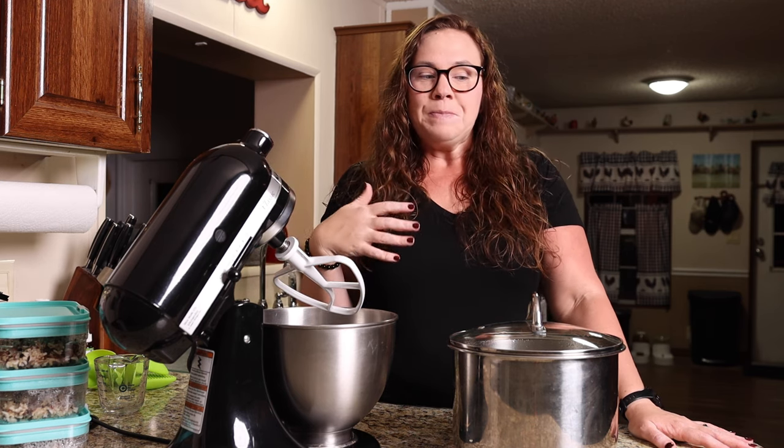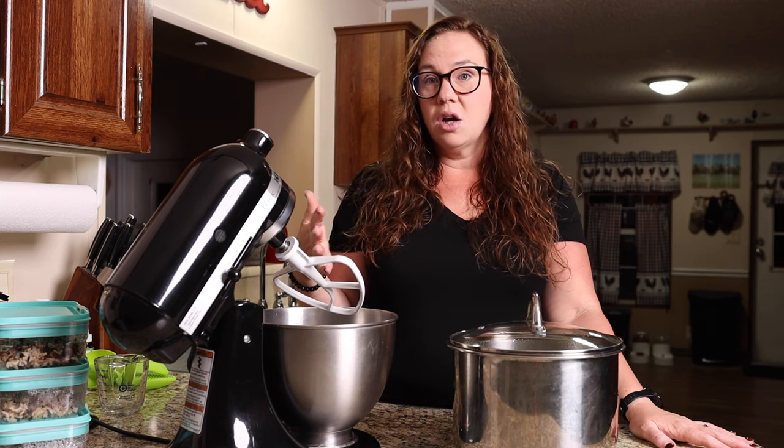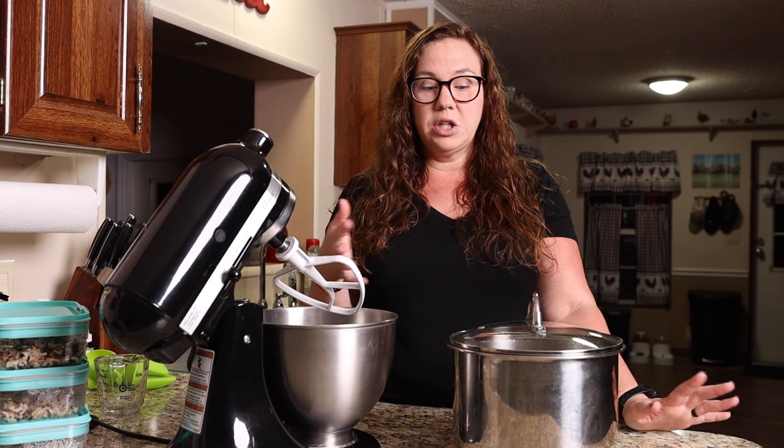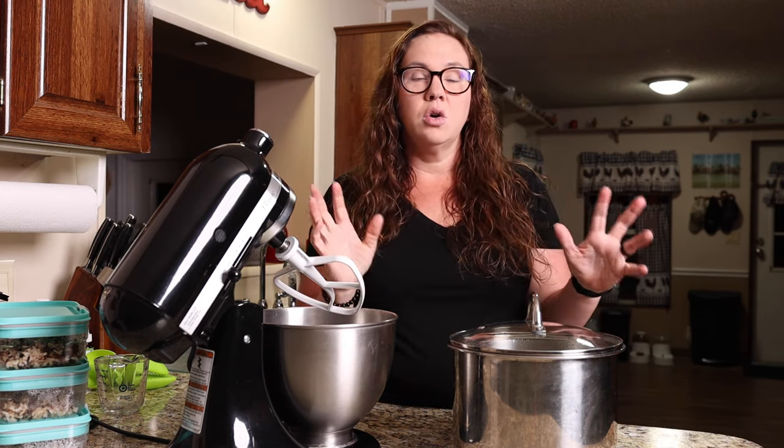Kevin likes chicken and rice. He'll also do chicken tacos. We'll do chicken barbecue sandwiches with the shredded chicken. I like to make a chicken Buffalo dip, or a chicken salad, or a chicken taco dip kind of thing. All of these are weekday lunchtime favorites for Kevin and me, and we just pick whatever we're in the mood for. For example, this week he's doing chicken and rice and I'm going to do a chicken Buffalo dip.